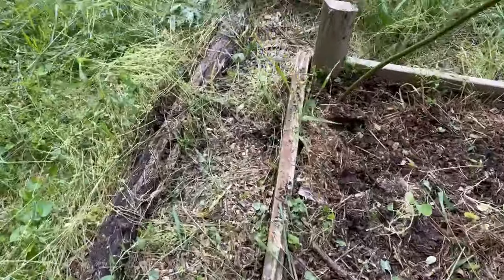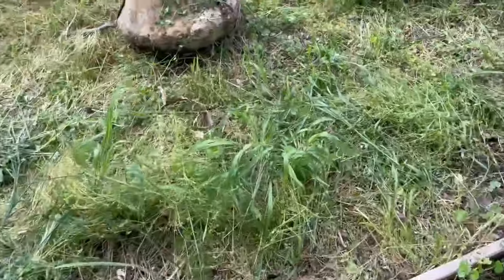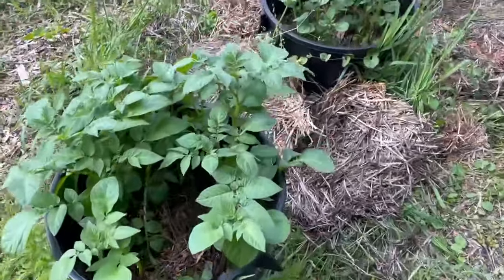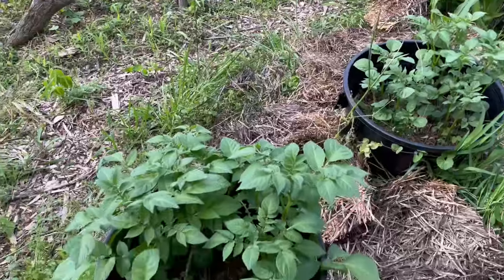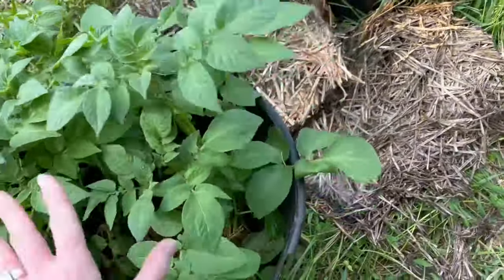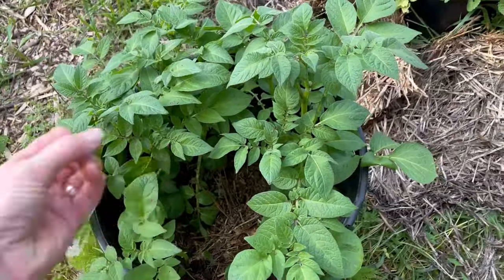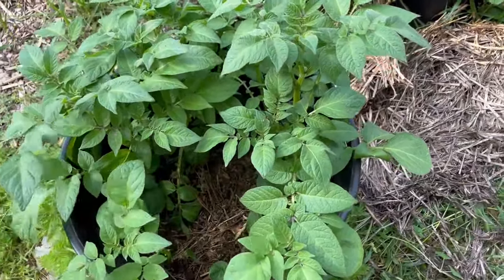If we go along here — and again, I'm still kind of weeding this area and making walkways — these are two pots of potatoes and the vines are really starting to get big. I need to cover them up, and as you cover up the vines, they just make more roots and so you get more potatoes.